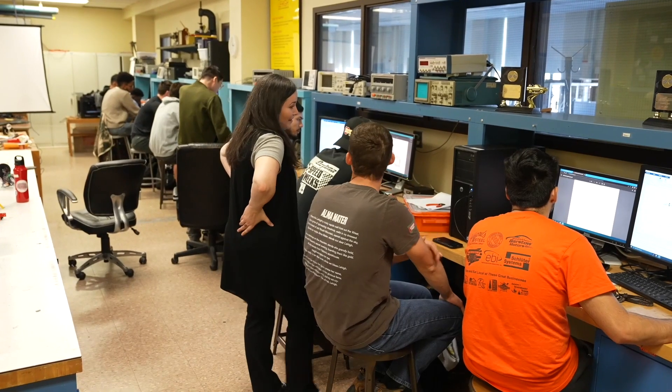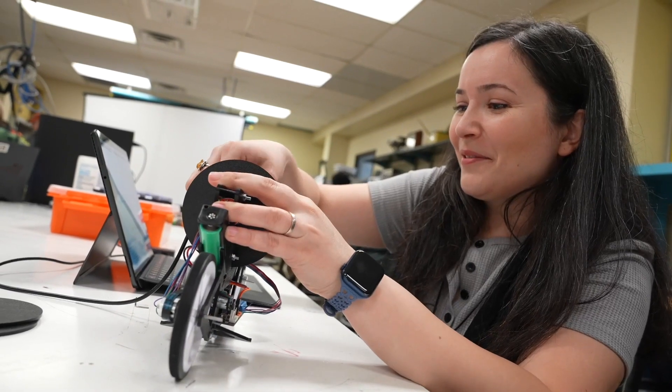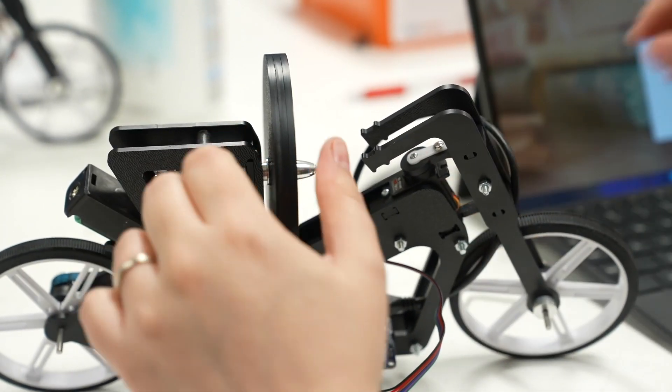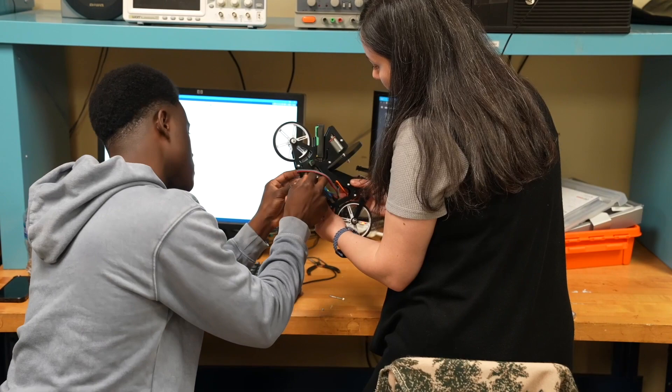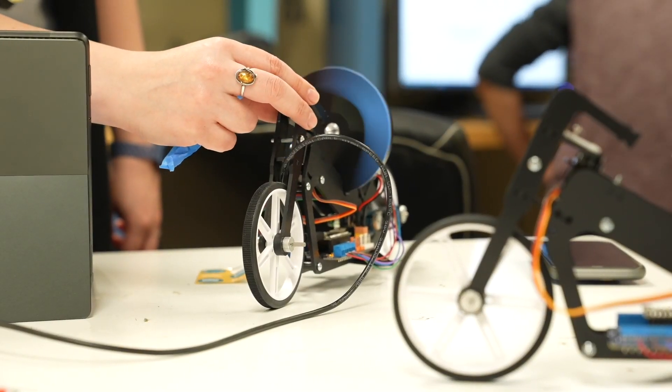In my lab, the students are working on two projects: one is the webcam-controlled rover, and the second is a self-balancing motorcycle. I think that was their favorite because it looked much cooler. The project is about balancing a motorcycle as it stands — no motion, no steering at all.